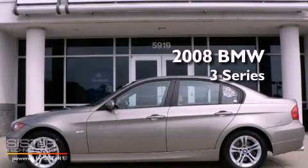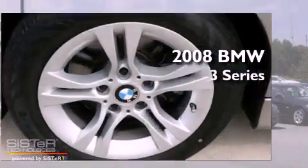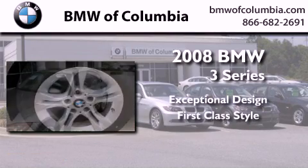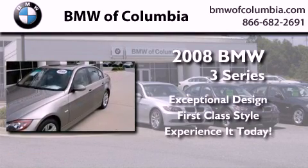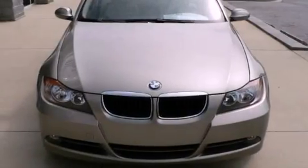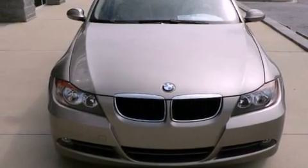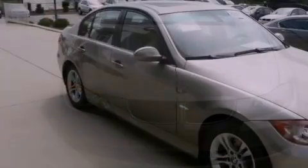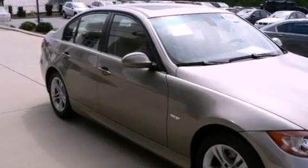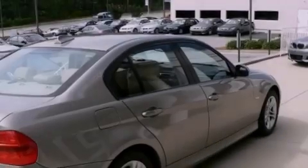This is a certified pre-owned 2008 BMW 3 Series. Its top features include a seat with memory presets, a sunroof, cruise control, a CD player, leather seats, heated washer fluid, alloy wheels, a low tire pressure indicator, and heated seats.